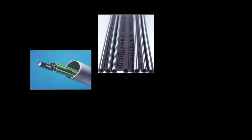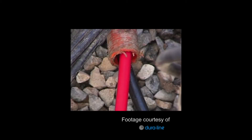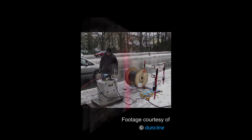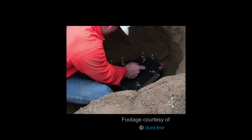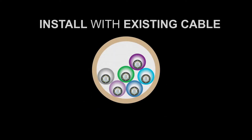Microduct systems create new pathways for fiber deployment and require cables optimized for air-blown installation. Our compact, fiber-dense microcables are designed to maximize installation performance without compromising product reliability. In addition, they can be installed and ducted with existing cables to help maximize capacity in limited spaces.